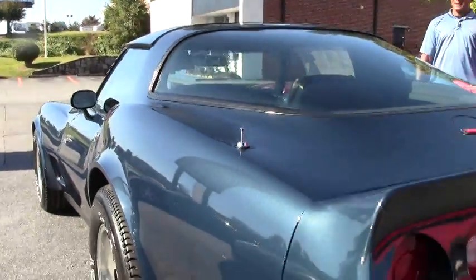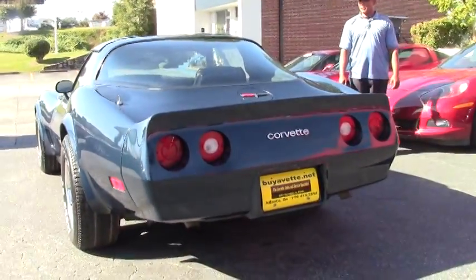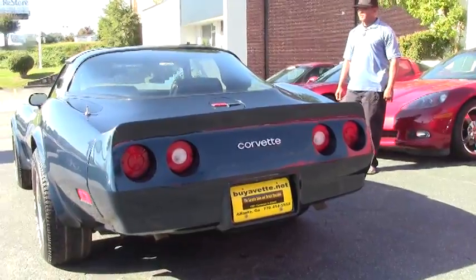It has the mirror T-tops on it, and rear defrost.